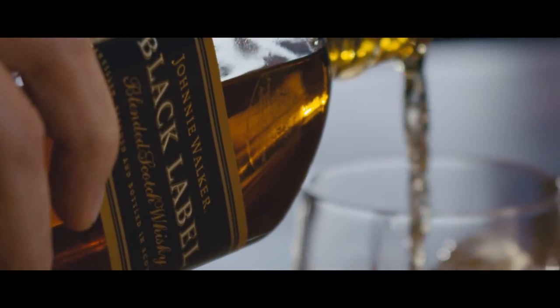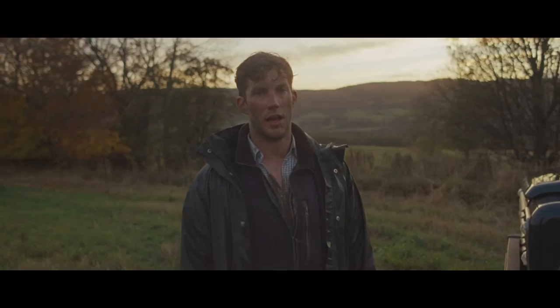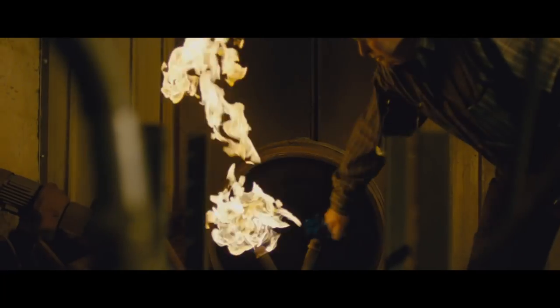This is whiskey. Johnnie Walker's Scotch Whiskey. From this place and these people, Scotchmakers, creating the bold and complex flavor of Johnnie Walker Black Label.